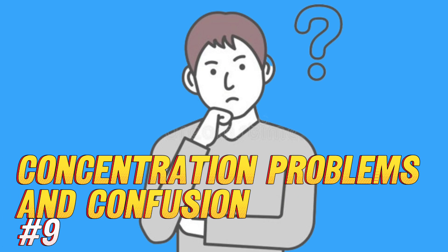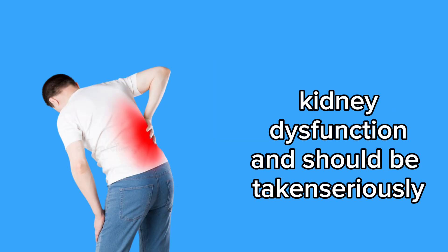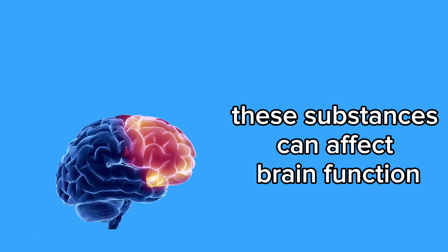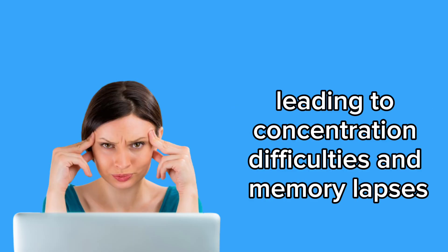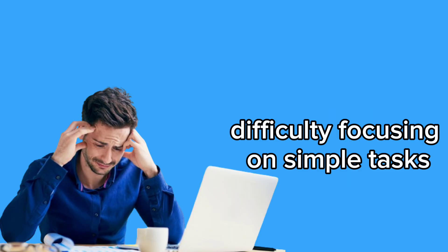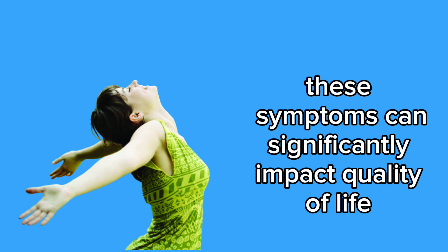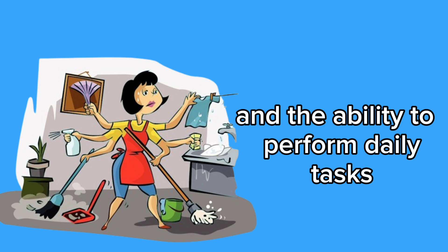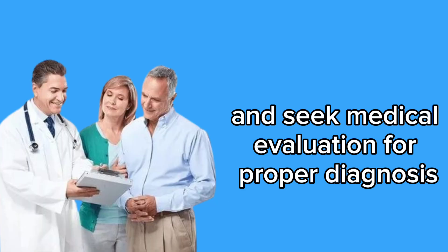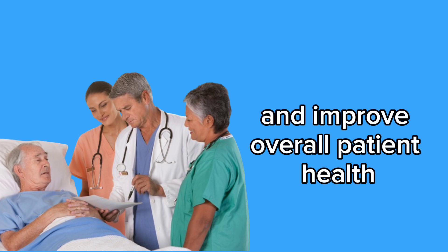9. Concentration problems and confusion. Concentration problems and confusion can indicate kidney dysfunction and should be taken seriously. When the kidneys fail to efficiently filter toxins from the blood, these substances can affect brain function, leading to concentration difficulties and memory lapses. Patients with kidney problems often experience mental fog, difficulty focusing on simple tasks, and mental confusion. These symptoms can significantly impact quality of life and the ability to perform daily tasks. It's important to recognize these early signs and seek medical evaluation for proper diagnosis and treatment, as early management can help prevent serious complications.